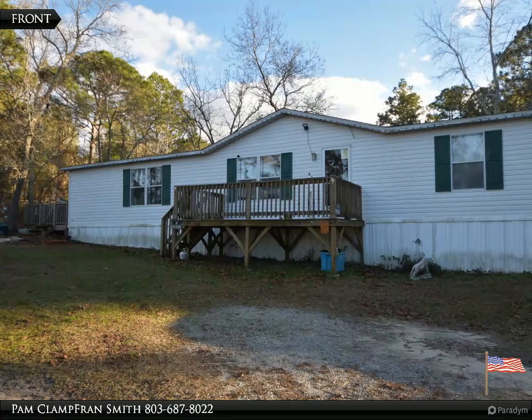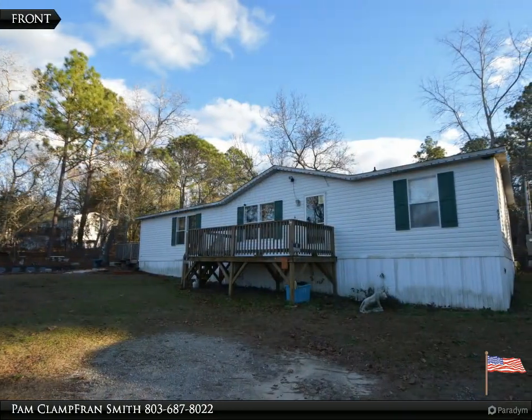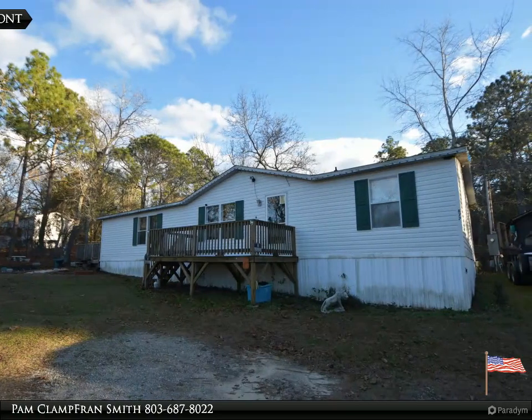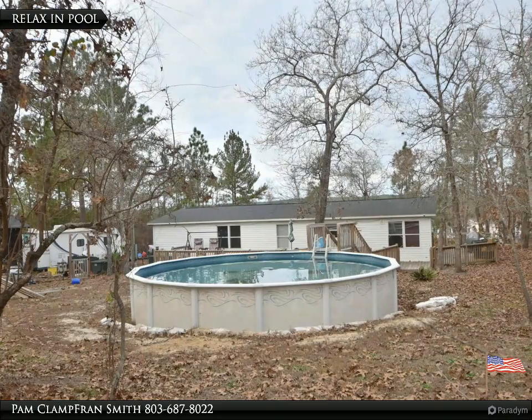Welcome to your dream home, brought to you by American Dream Realty, where dream homes come true. Three bedroom, two bath home on 0.85 acres, semi-private setting, close to all types of amenities including schools, shopping, restaurants, and interstate.